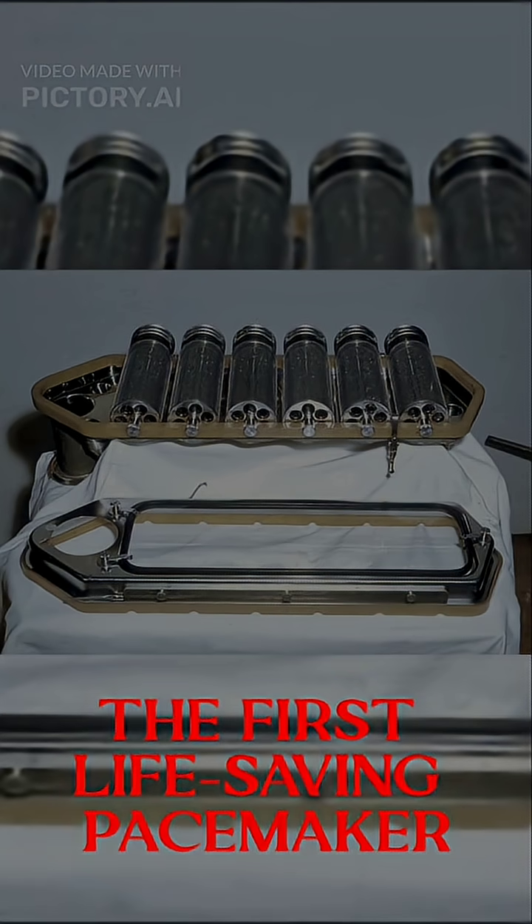Why did the first pacemaker in history have wheels, wires, and no electricity of its own, yet still saved a dying child?